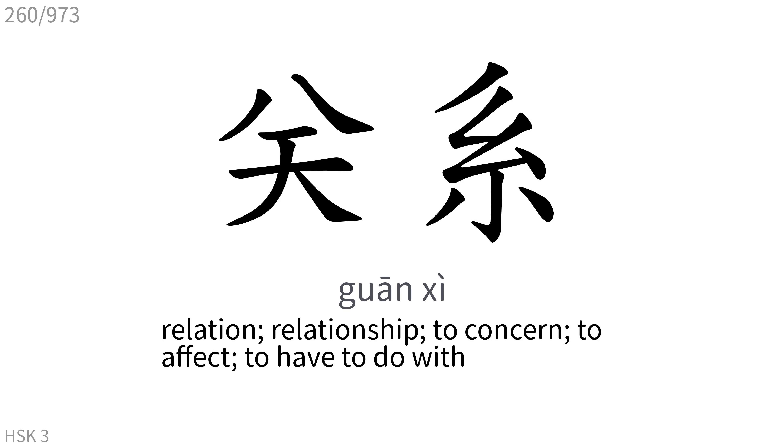关系: Relation, relationship. To concern, to affect, to have to do with.